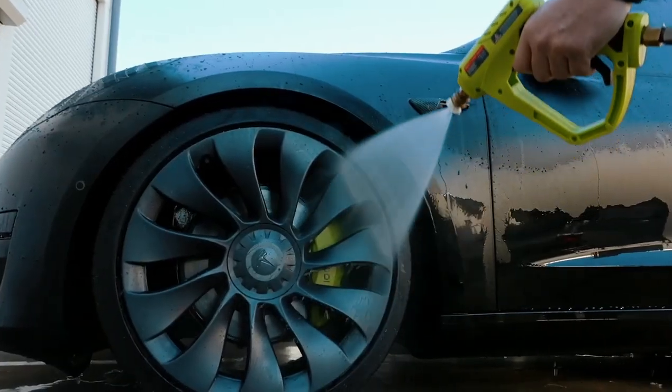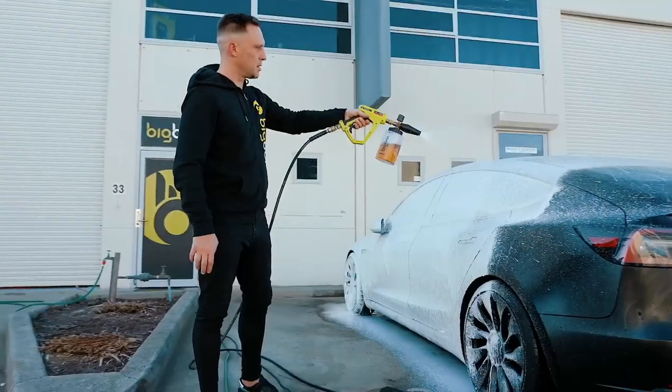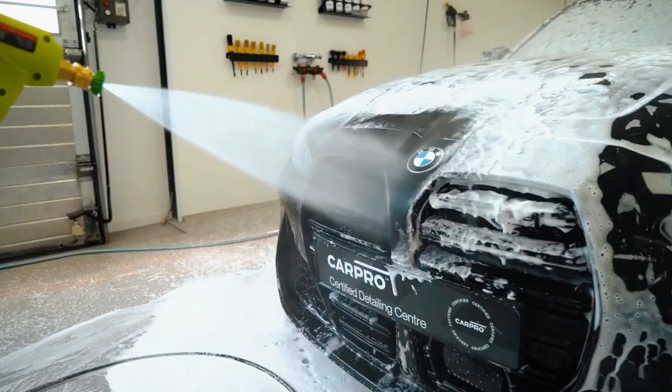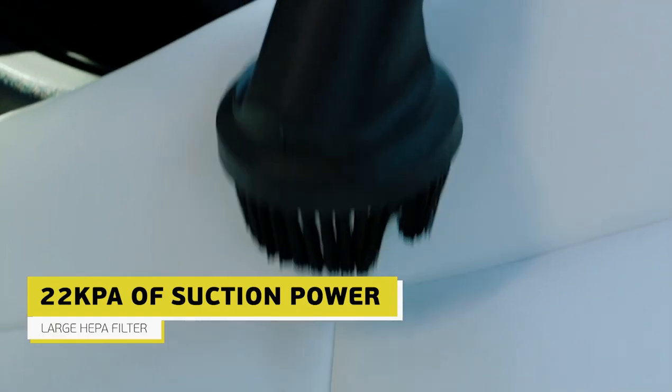Your car won't just be clean, it'll be reborn, gleaming like a knight in shining armor. The Big Boy Washer Pro may have a hefty price tag, but for the discerning car enthusiast, it's an investment in automotive nirvana. So ditch the sudsy bucket and embrace the future of car care — your paint job and your ego will thank you.